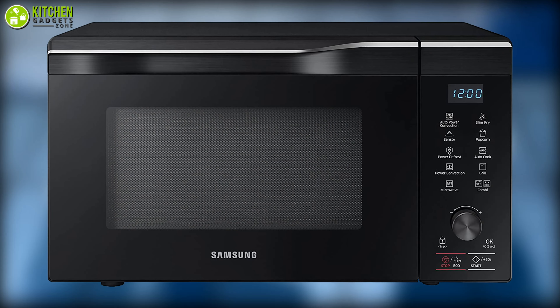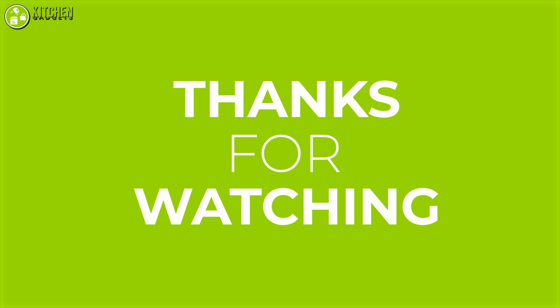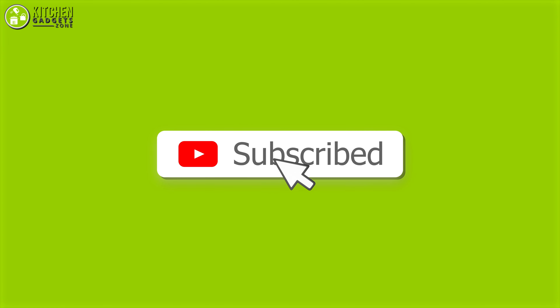So that's all for our video about the countertop convection ovens that you may want to look into right away. Thank you for watching. If you enjoyed our video and found it to be helpful, please do like, comment, and share. Please subscribe to our channel for more videos like this.